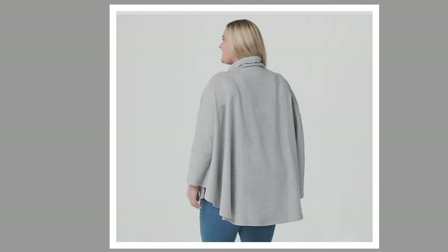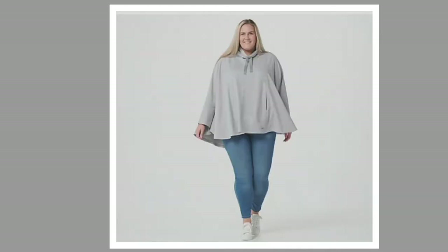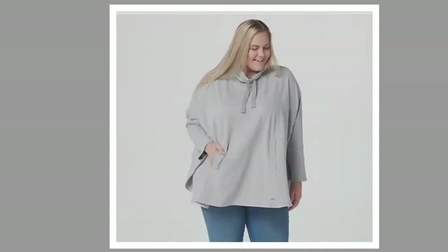Size-wise, we're offering this in extra-extra small, extra small, small, medium, large, extra large, 1X, 2X, and 3X. Go to QVC.com to place your order and find out what sizes are currently available.